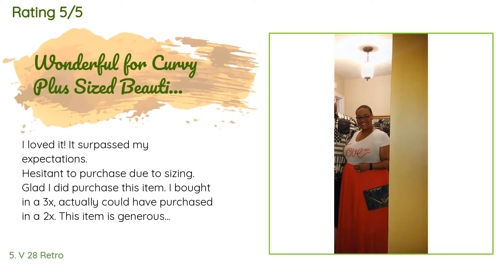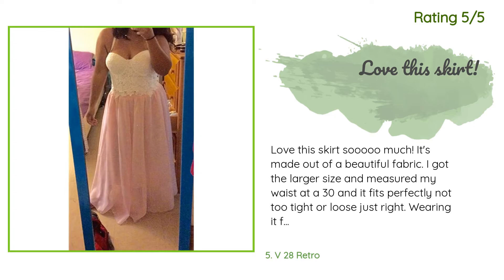This product is rated 4.3 stars from 2,297 customer reviews. A customer said: "I loved it — it surpassed my expectations. I was hesitant to purchase due to sizing but glad I did. I bought a 3X and actually could have purchased a 2X. This item is generous in size. I am between a 2X-3X, size 22-24. I'm 5'6" and even with 4-inch wedges I still walked on the hem a bit. I love this so much I'm getting the polka dots in 2X." Another happy customer said: "Love this skirt so much. I measured my waist at 30 and it fits perfectly — not too tight or loose. You just have to follow the size directions: measure your waist and if the number falls between sizes, order up and it'll fit."